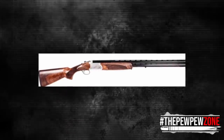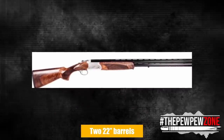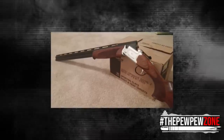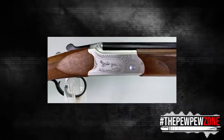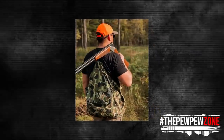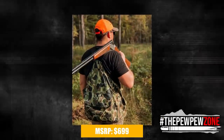The single selective trigger fires two 22-inch barrels with interchangeable choke tubes, providing a second shot as well as a choice of two choke patterns depending on the situation. The 3-inch chambered barrels are topped with a ventilated rib and a fiber-optic front sight, and they are also drilled and tapped for a Weaver scope mount. The MSRP is $699.